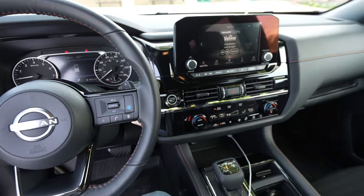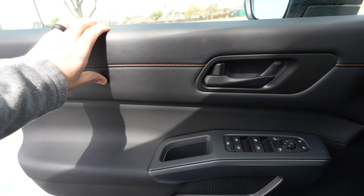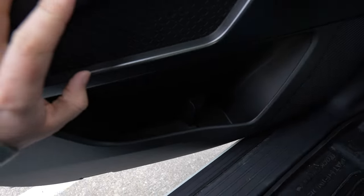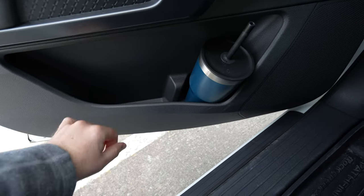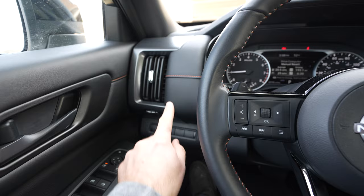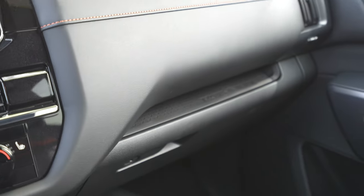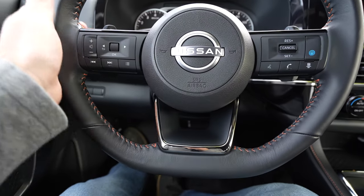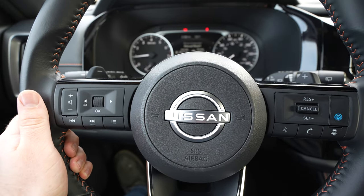Hopping inside the interior of this Pathfinder, there's definitely some practicality built in. Over on the door you're going to have really soft materials, a big soft armrest, and a good grab handle. There's a big bottle holder with a big opening — even a big old mug fits. There's soft materials and the same orange stitching found throughout this Rock Creek model on the steering wheel and dash. There's even a built-in shelf for passengers — rubber on the bottom for grip. The steering wheel is leather-wrapped though not heated, with easy-to-use controls and little paddle shifters.